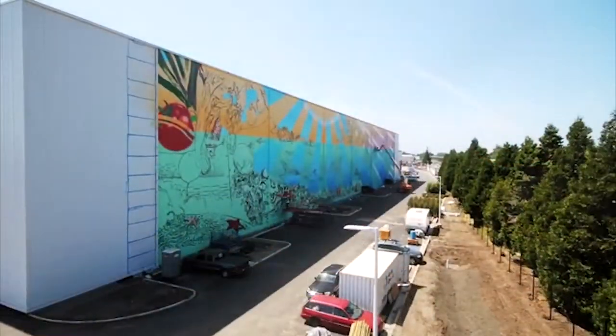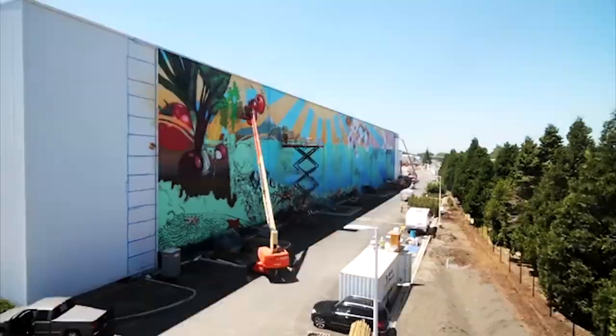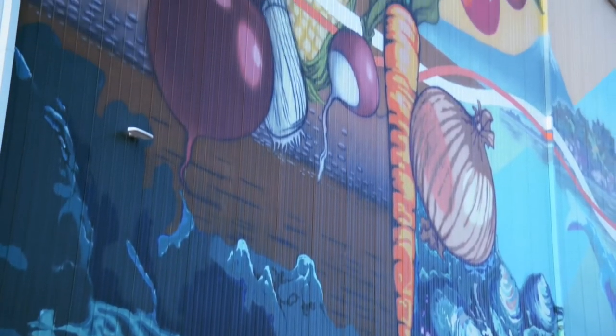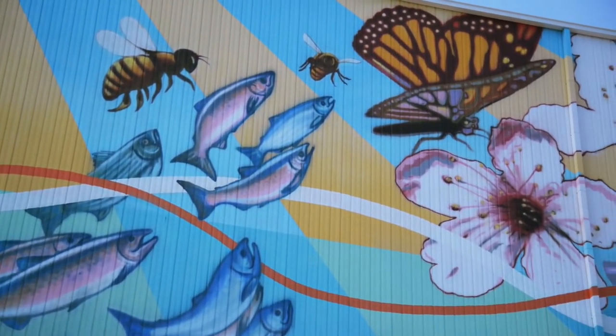The project was a huge undertaking. The exterior wall of the building is 60 feet high and 350 feet long. After tackling the logistics, George put the finishing touches on the mural he entitled The Pulse of Nature. The idea behind this mural is basically to reflect the very rich heritage and culture of San Leandro.